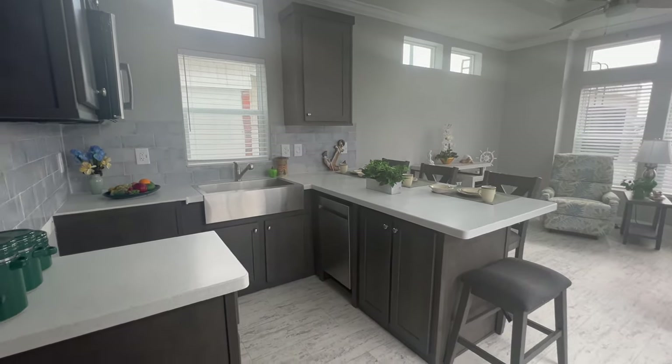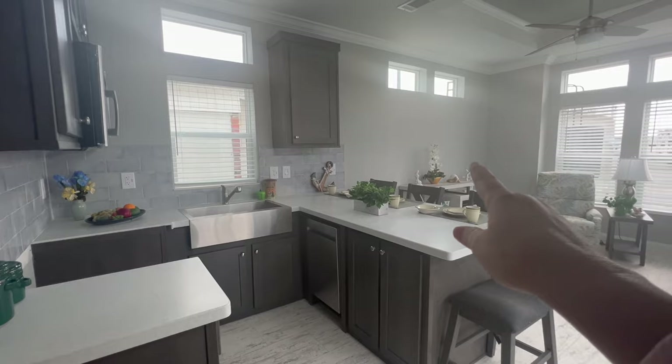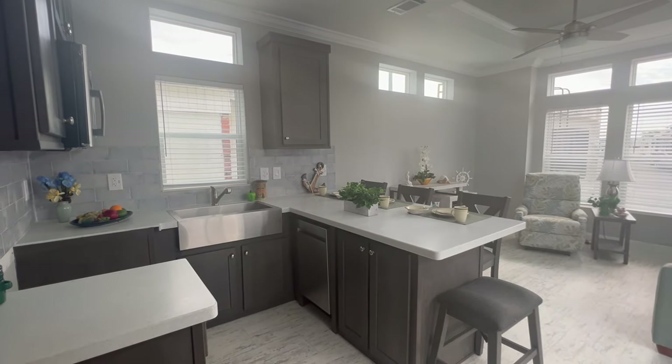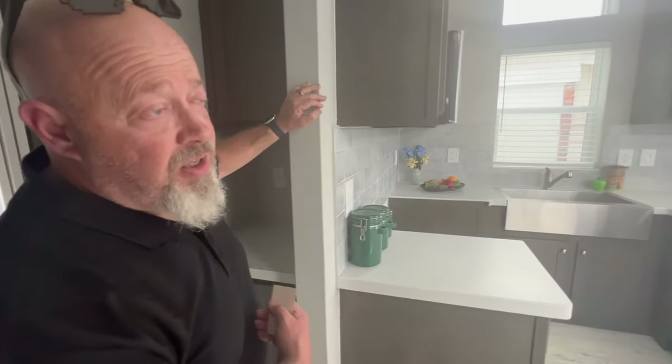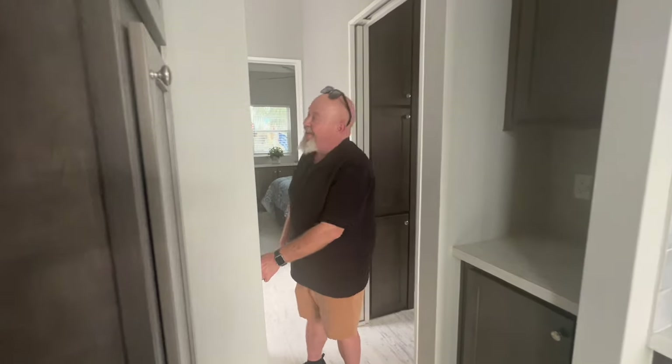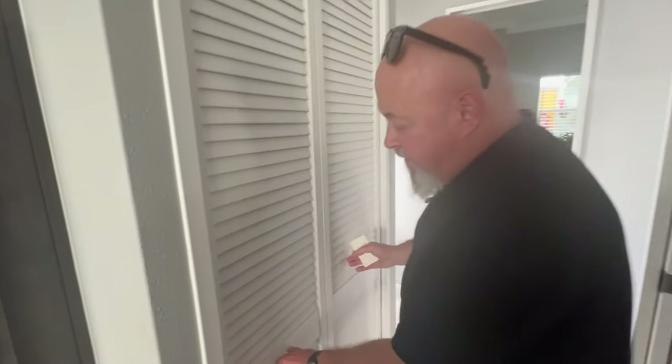Look at the size of TV that could fit on that wall — put a 99-inch TV on there if you're a TV junkie. Right here is your space for a stackable washer and dryer, with a bifold louvered door.